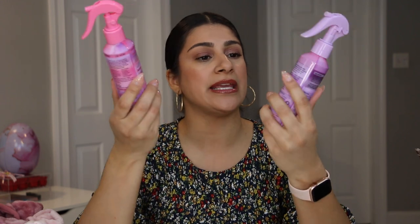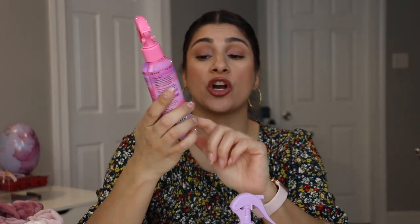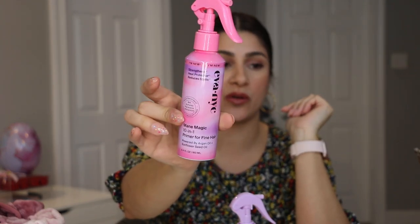We completely ran out of heat protectant in this house with three heads of hair washing all the time. I got two from the Eva NYC brand. The first is the 10-in-1 Primer for Fine Hair with argan oil and sunflower seed oil — I've used this on my youngest who has fine hair. It's a very fine mist, so don't overdo it or your hair will look oily after blow drying. A little goes a long way and it has a really nice scent.